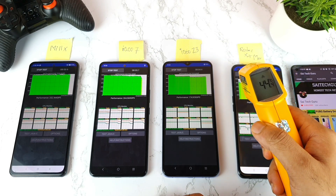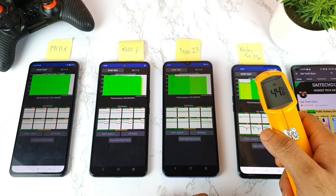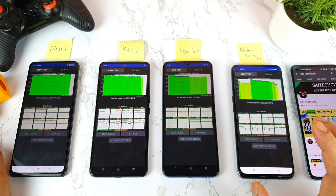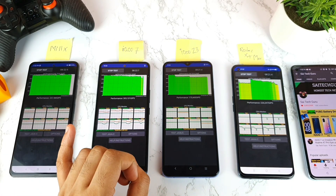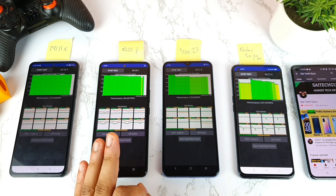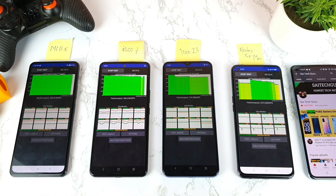The 44.4 degrees on the Realme X7 Max is normal for this phone. After extended use, my conclusion is that the Realme X7 Max does heat a lot. It heats while charging, while using hotspot, and while gaming at high brightness — these are the areas where the Realme X7 Max heats more than the other smartphones.